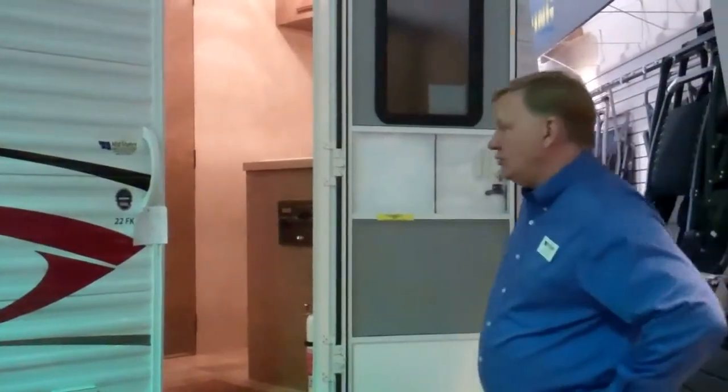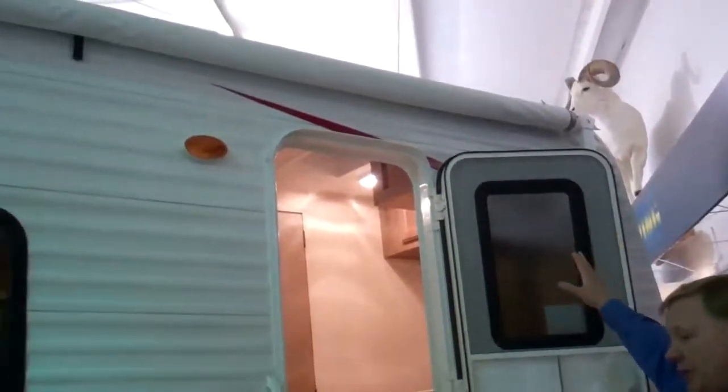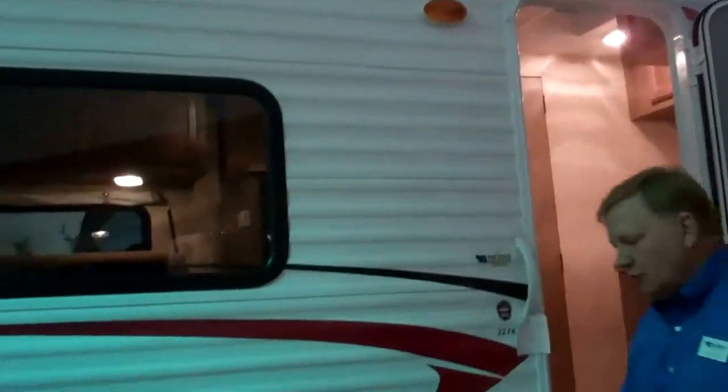It's a 22 footer, aluminum sided. It's got the outside speakers, large patio awning, and good looking aluminum wheels.